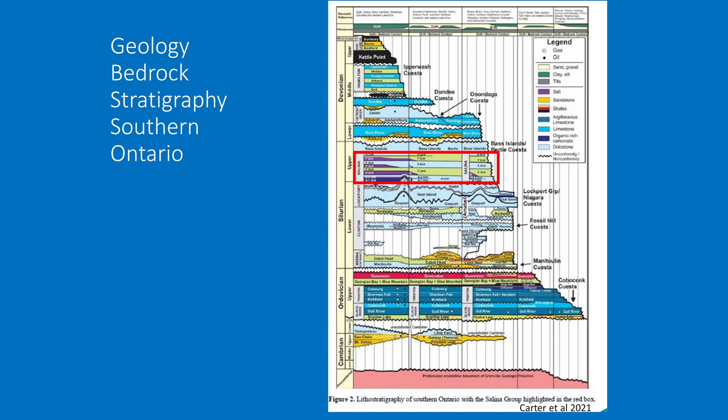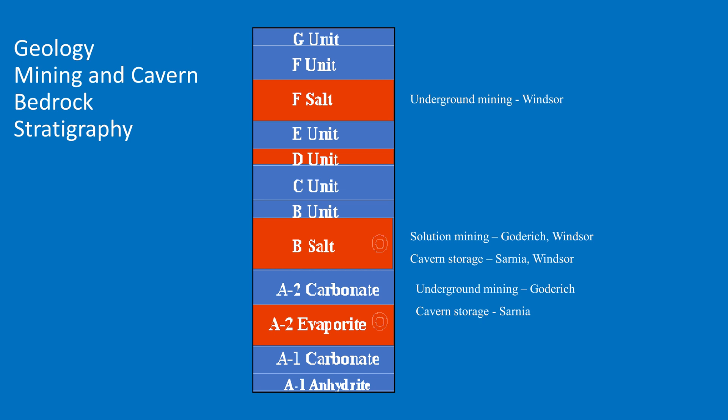This next slide shows the layers — the stratigraphy — of those rocks. The highlighted area in the red box is the Salina Group, and there are several formations in the Salina Group that have bedded salt. All salt-bearing formations are shown in red. The most extensive is the BESOL, which is usually used for hydrocarbon storage in solution-mined caverns. There's also some cavern storage in the A2 salt, or A2 evaporite. There's underground mining of the F salt at Windsor, though they're phasing that out and moving down to the B salt, and underground mining of the A2 salt at Goderich.